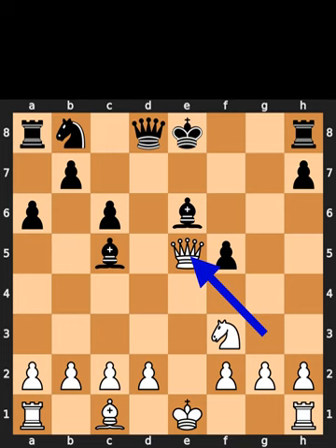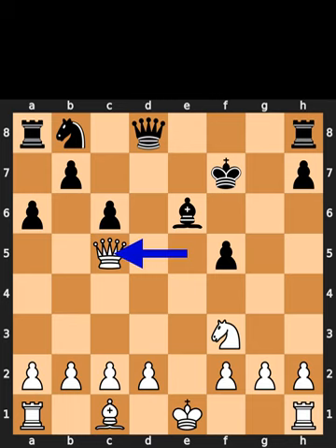White takes the pawn on e5. Black plays king to f7. White takes the bishop on c5.